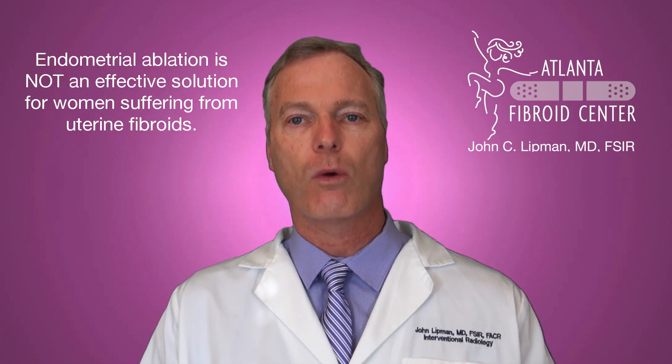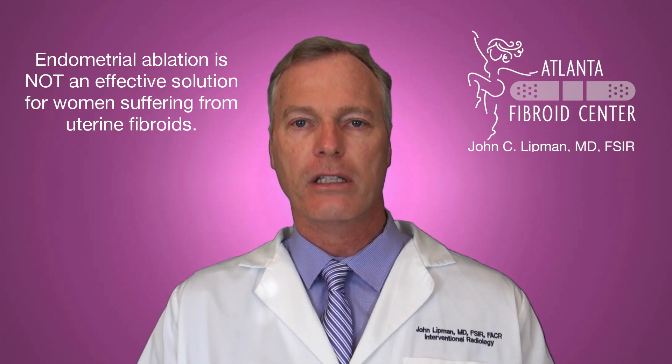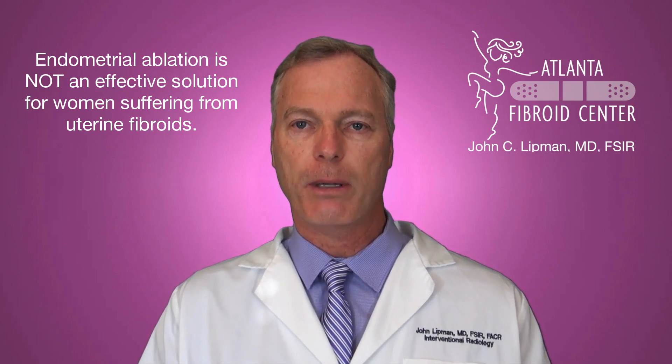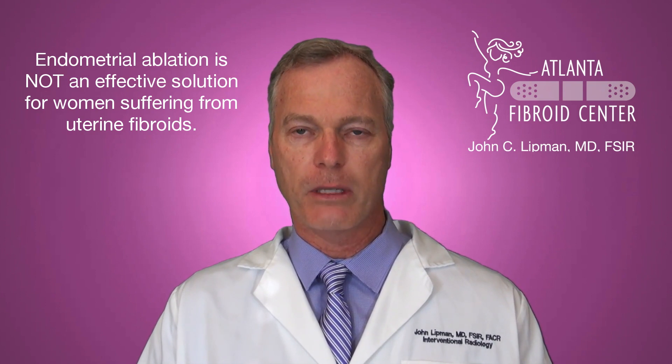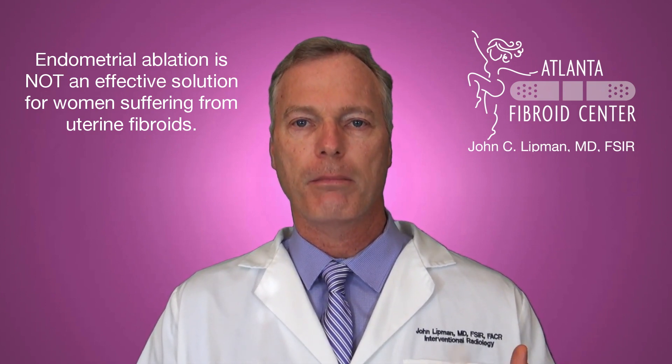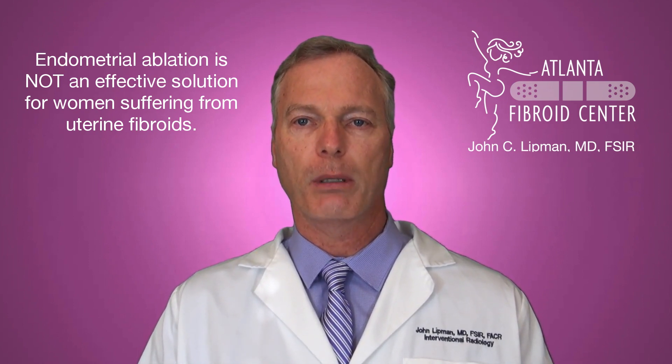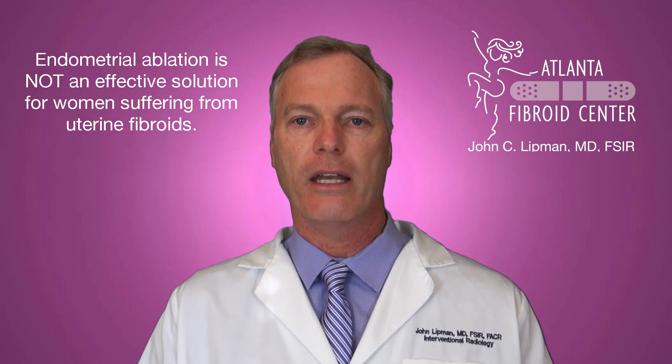The problem occurs when the endometrial ablation procedure is done for a woman who has fibroids, particularly fibroid-related bleeding. Fibroids cause not only heavy periods and heavy bleeding, but also bulk-related symptoms such as increased urinary frequency, pelvic pain, and pressure. If someone undergoes an endometrial ablation for fibroid-related issues, the ablation will usually not address the bleeding adequately, and it does not address the bulk-related symptoms at all — so they undergo a procedure that may not help them adequately.